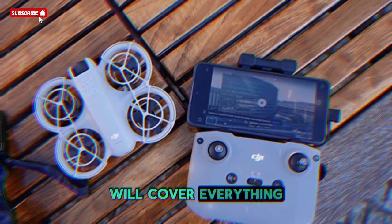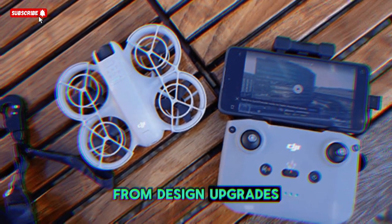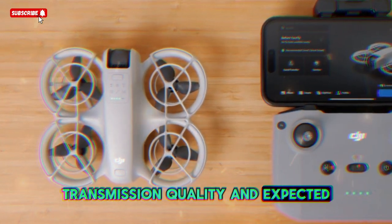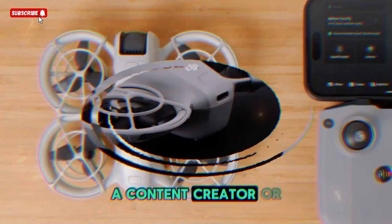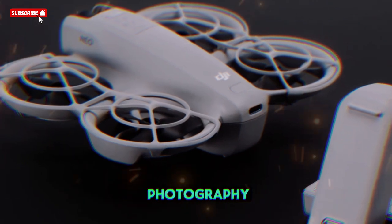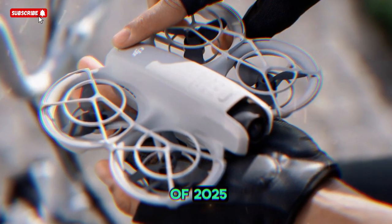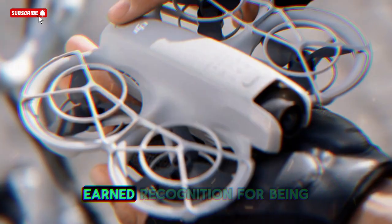In this in-depth breakdown, we'll cover everything we know so far about the DJI Neo 2, from design upgrades, safety improvements, and camera enhancements, all the way to extended flight times, transmission quality, and expected pricing. Whether you're a beginner drone pilot, a content creator, or a travel vlogger searching for the best lightweight drone for aerial photography, this guide will give you a detailed look at why the Neo 2 is already shaping up to be one of the most exciting drone releases of 2025.